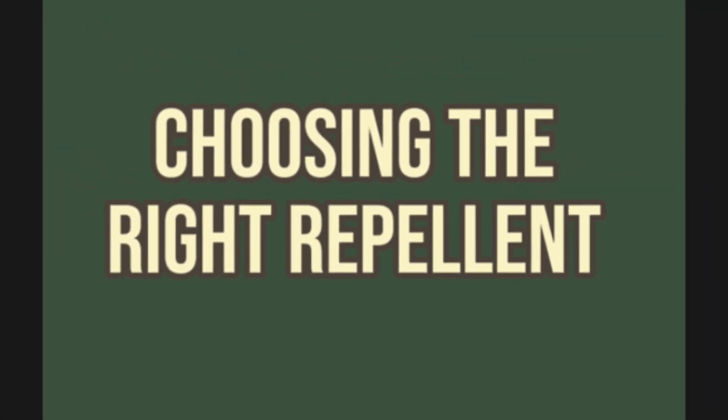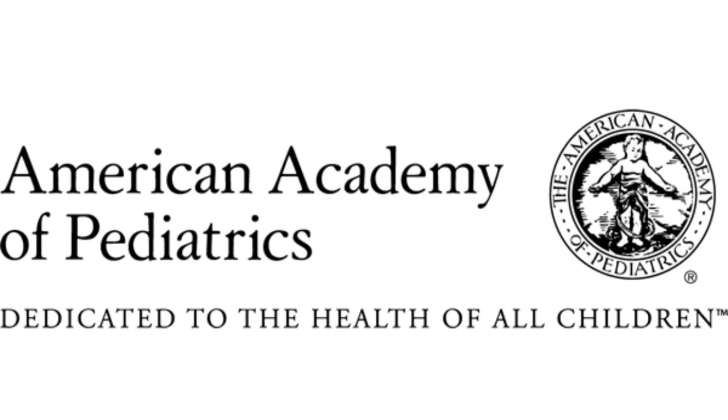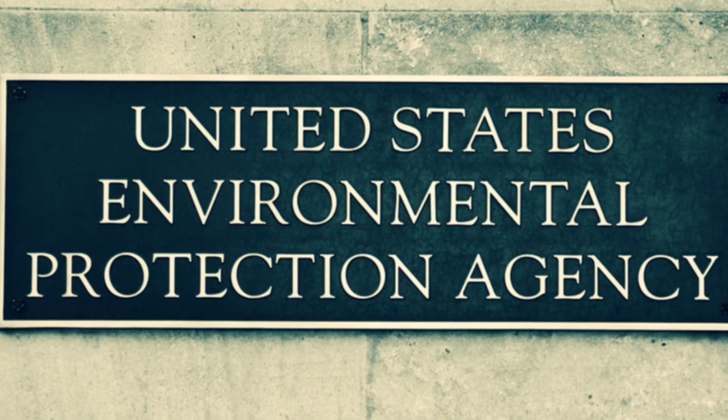Choosing the right insect repellent: selecting the right insect repellent for your child requires some attention to detail. It's not just about the brand or the price — it's about the active ingredients and their concentration. Both the American Academy of Pediatrics and the Centers for Disease Control and Prevention recommend using insect repellent products registered by the Environmental Protection Agency, or EPA for short. EPA-registered products contain ingredients like DEET, picaridin, or oil of lemon eucalyptus. The EPA offers an online tool that can also help — I'll leave the link in the video description.